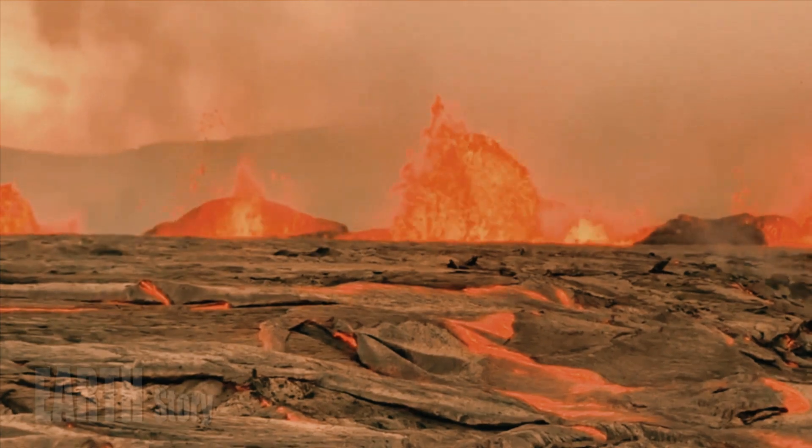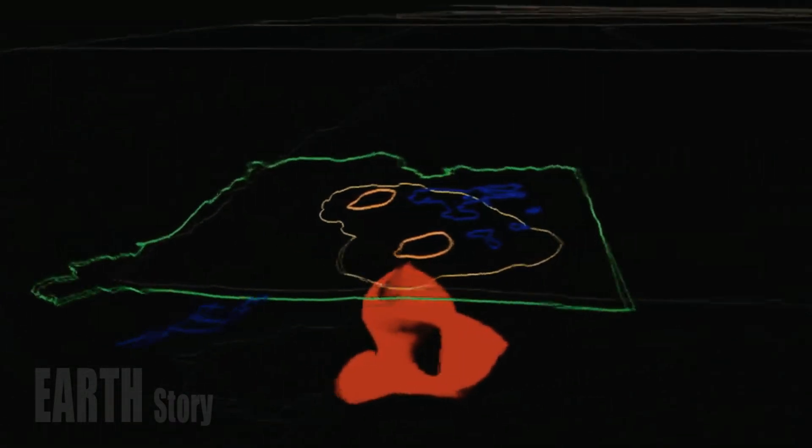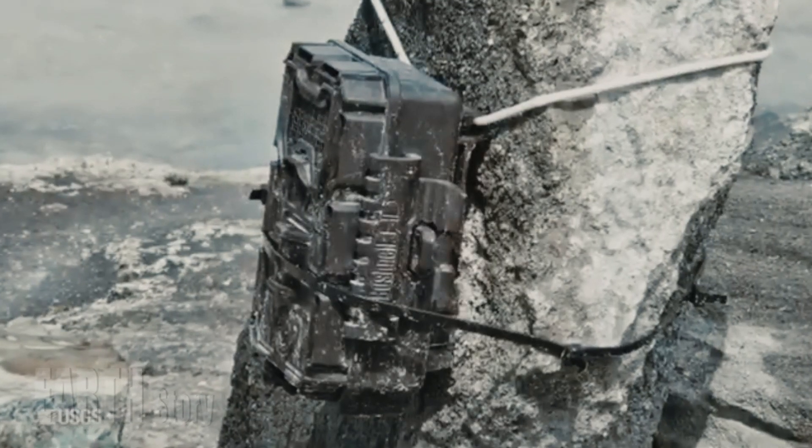"The major novelty is that we uncovered a deeper, larger magma reservoir in the lower crust," said study author Xinhua Huang, a seismologist at the University of Utah in Salt Lake City.